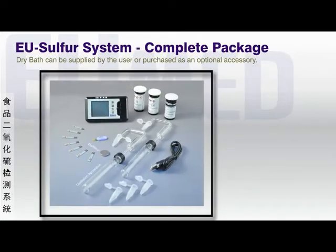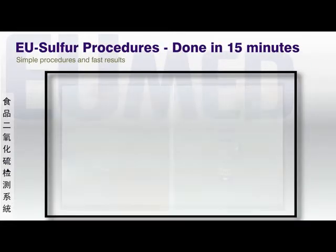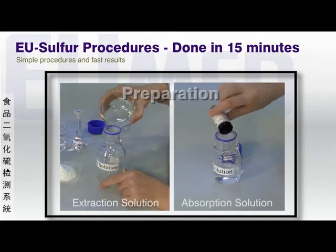The EU-Sulfur product comes complete with just about everything you need. A dry bath is used with the EU-Sulfur and is an optional accessory. A simple extraction solution and an absorption solution are prepared the same day the tests are to be performed.